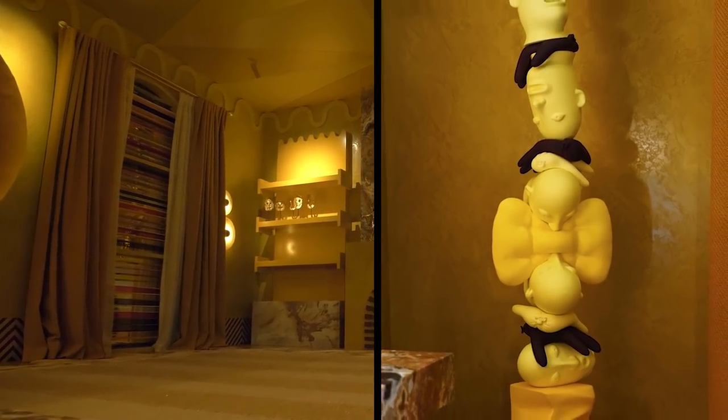I have a solo show at Over the Influence on April 13th. It will be my largest sculptural exhibition to date, which is pretty exciting — it's a chance to release a full series of what I've been working on for quite some time. That's what's on the cards for 2019.